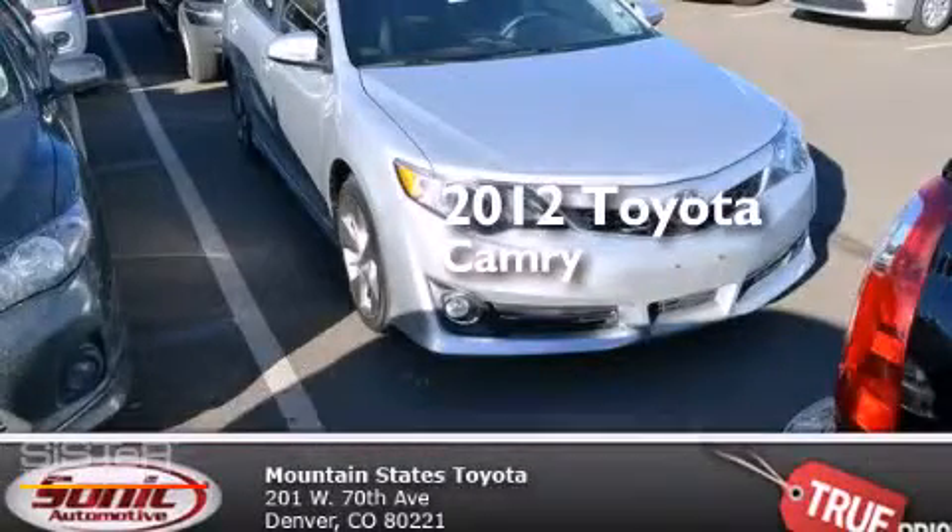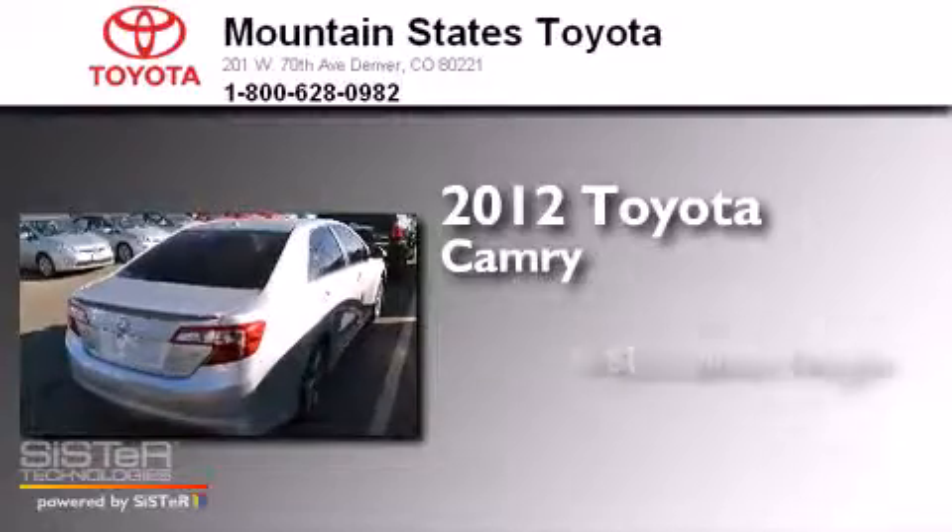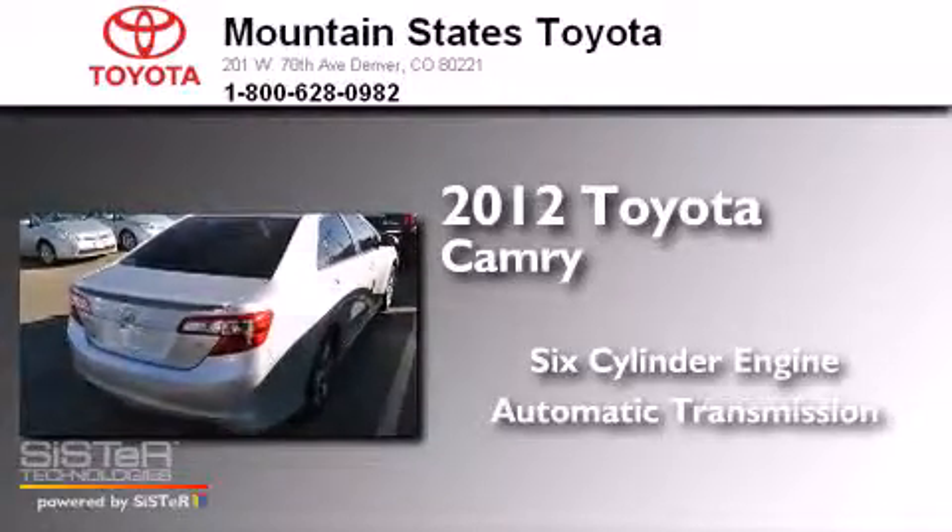This is a certified pre-owned 2012 Toyota Camry. It has a six-cylinder engine and an automatic transmission.